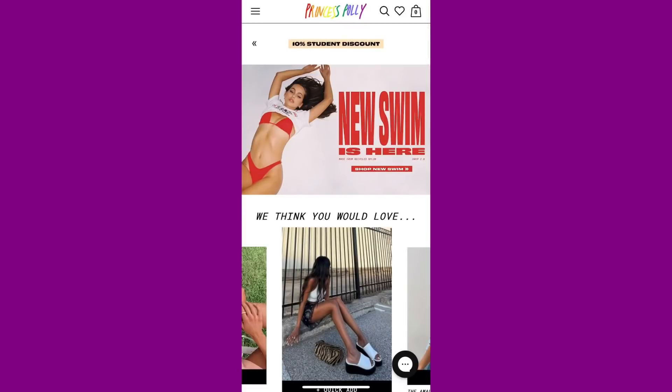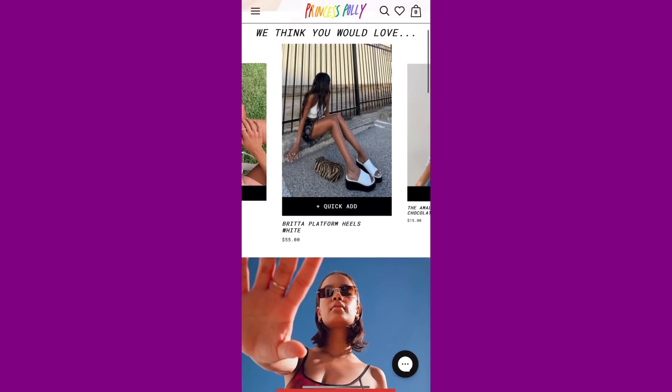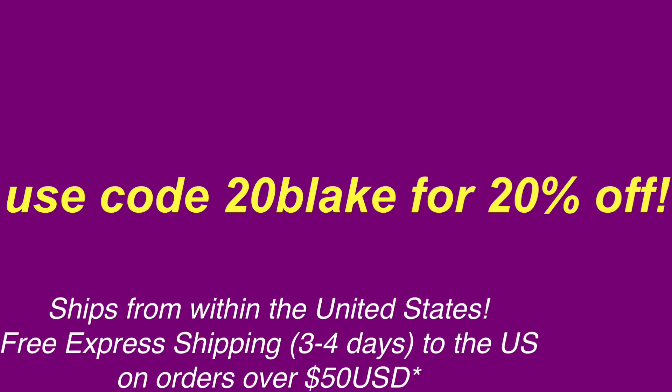Hello guys, it's Blake Homey and I am back. Today's video is going to be a trendy summer fashion haul type beat, you already know. I want to give a huge thanks to Princess Polly for sponsoring this video because they have some cute clothes, like especially their pants. I actually have a code which is 20BLAKE, it'll be on the screen while you're watching this. They actually offer shop pay and after pay to all US purchases.